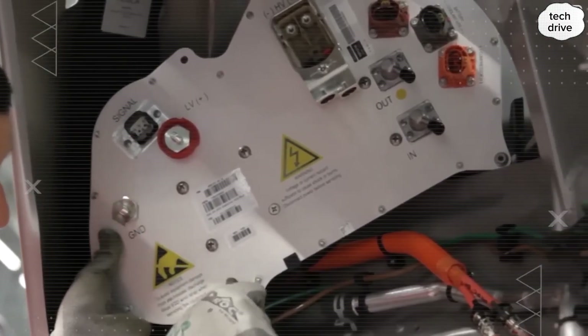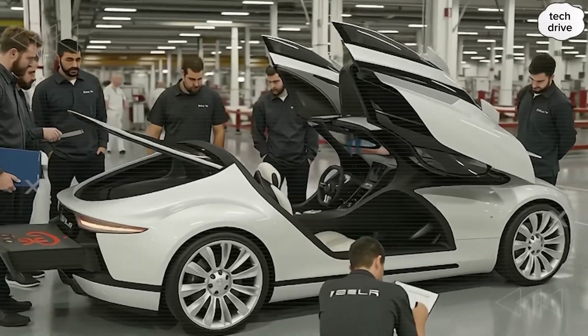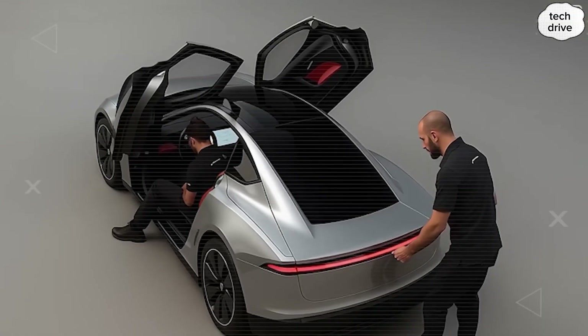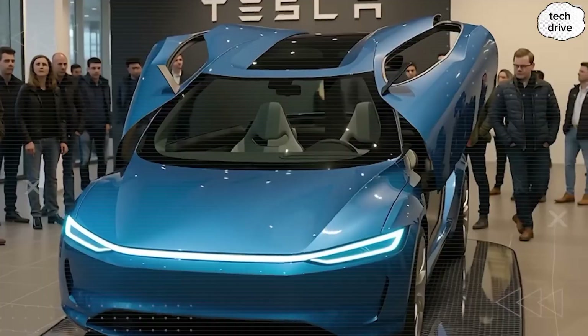Tight tolerances cut down on tool access. The net result? Tesla Model 2 denies clean access, denies clean leverage, and denies clean time. That's what true prevention-first engineering looks like. That's why daily ownership feels so simple, while intrusion attempts turn into a nightmare.